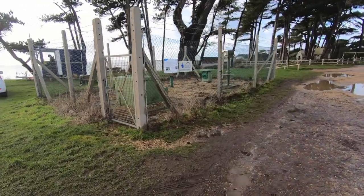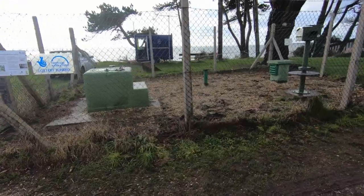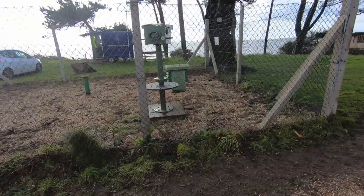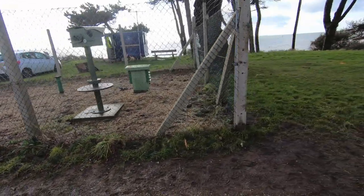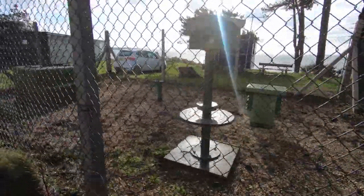ROC stands for the Royal Observer Corps. They are a collection of part-time volunteers in peacetime — they were the UK's eyes and ears in preparation for a nuclear strike. There were 1,500 of these monitoring posts built across the UK from 1955 onwards in response to the threat of nuclear war, and many times they'd be spaced out roughly 8 miles apart.